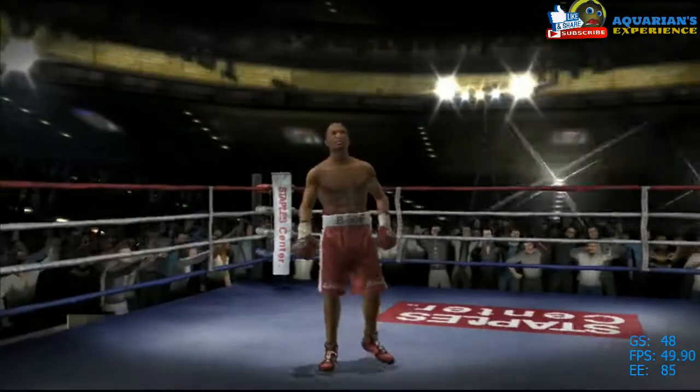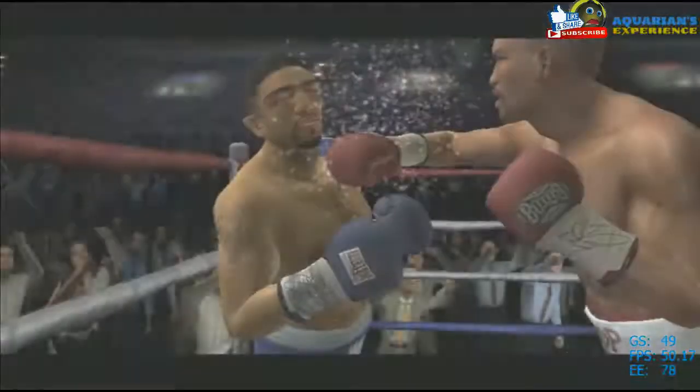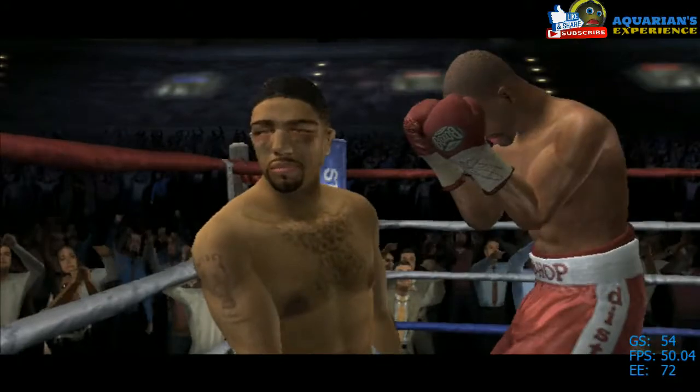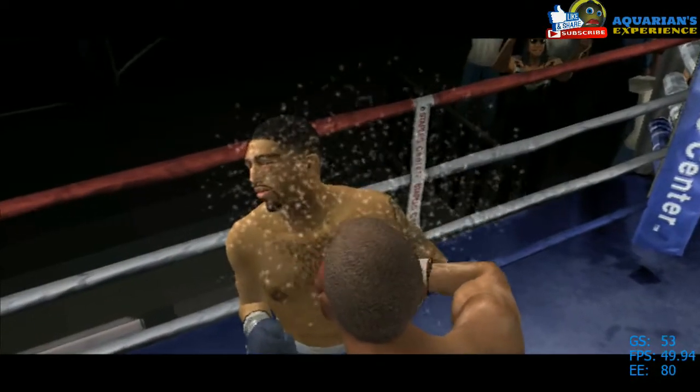What a shot. Oh my, look at this footage. His opponent was already heading towards the mat, and still we saw continued shots from Hopkins.